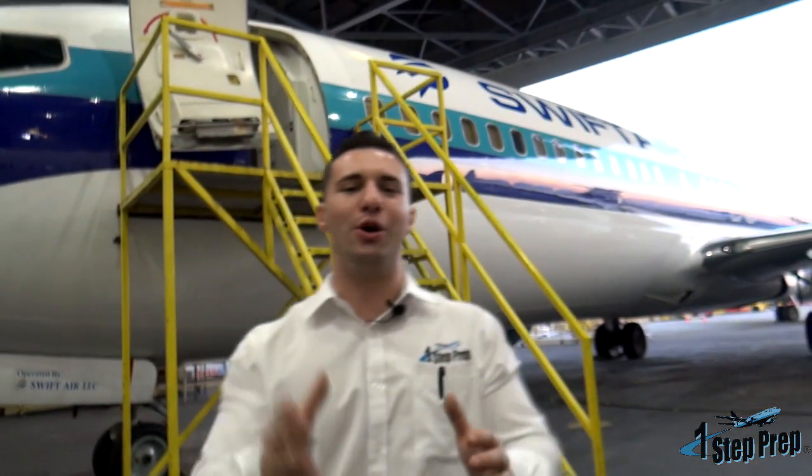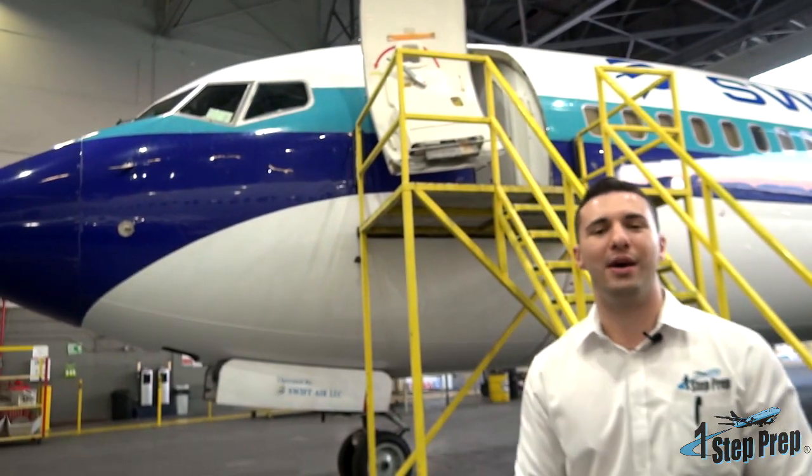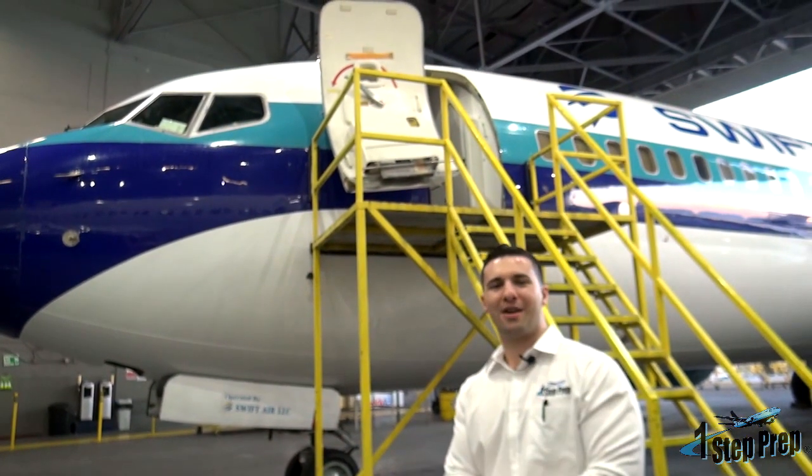I found this video to be informative, and hey, if Juan and Joe — the J&J team, your friends in training program success — can help you any way, visit us at OneStepPrep.com. Come see us in Miami; we cannot wait to work with you.